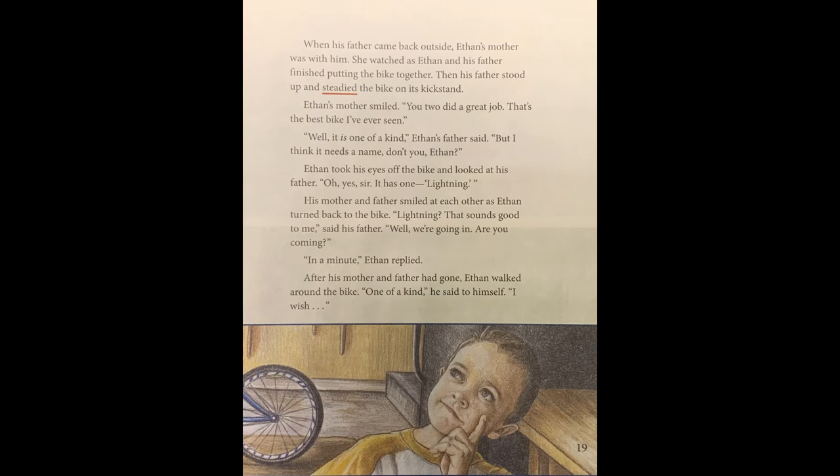Page nineteen. When his father came back outside, Ethan's mother was with him. She watched as Ethan and his father finished putting the bike together. Then his father stood up and steadied the bike on its kickstand. Ethan's mother smiled. "You two did a great job. That's the best bike I've ever seen." "Well, it is one of a kind," Ethan's father said. "But I think it needs a name. Don't you, Ethan?" Ethan took his eyes off the bike and looked at his father. "Oh, yes, sir. It has one. Lightning." His mother and father smiled at each other as Ethan turned back to the bike. "Lightning. That sounds good to me," said his father. "Well, we're going in. Are you coming?" "In a minute," Ethan replied. After his mother and father had gone, Ethan walked around the bike. "One of a kind," he said to himself. "I wish."